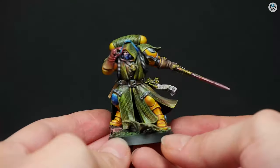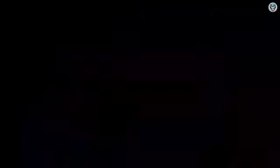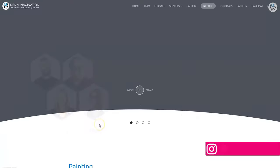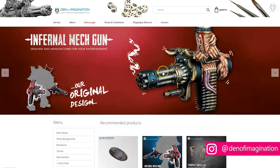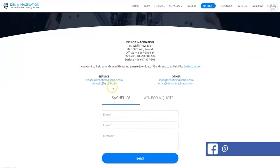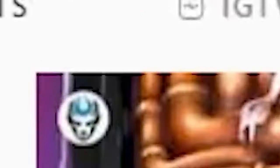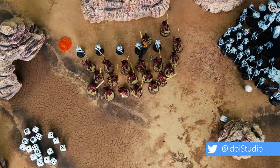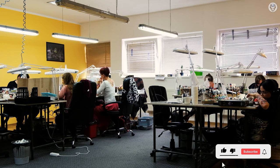Hey everyone, welcome to the Den of Imagination YouTube channel. We are a professional miniature painting company based in Europe with a team of over 50 painters, assemblers, and 3D crew. Our services are personalized to our clients' wishes. On our YouTube channel you can find updates about our ongoing projects, the team, and 4K videos of our miniature showcases. With the link below you can navigate through our website to check our offers, look at our products, or ask for a quote. We also offer personal tutoring by video call - visit our Patreon page to learn more. Check out our Instagram to see more of our work. Thank you for watching and for all your support!